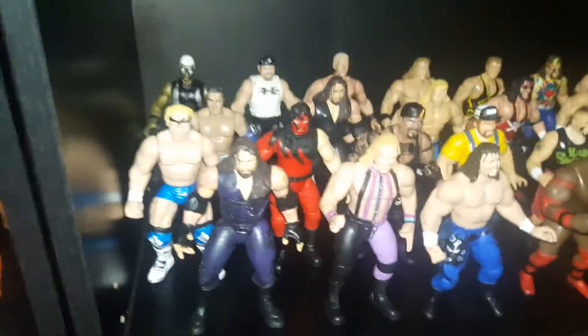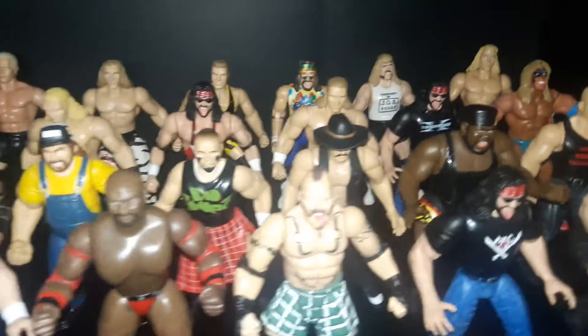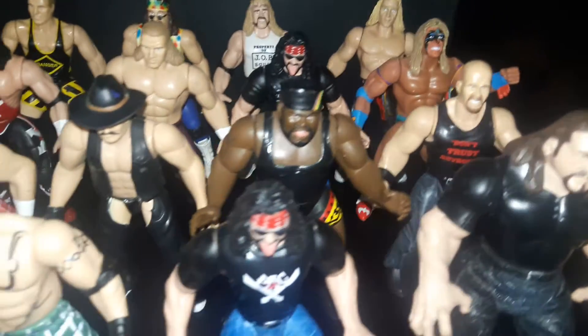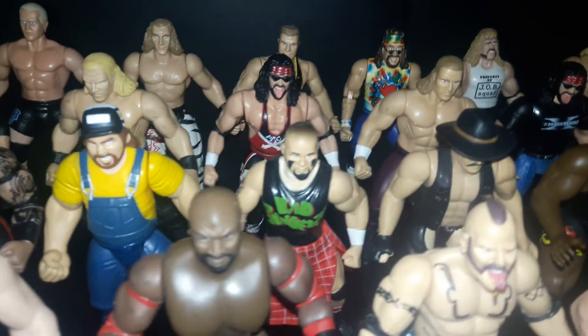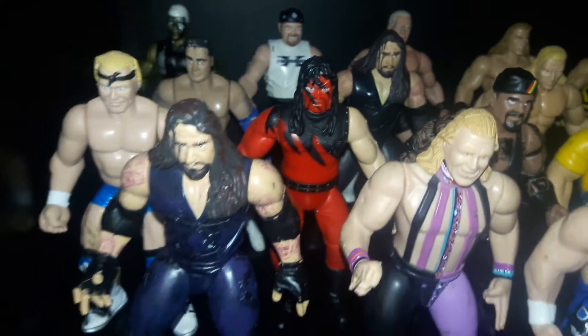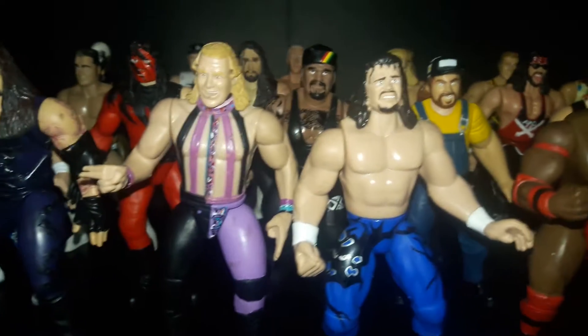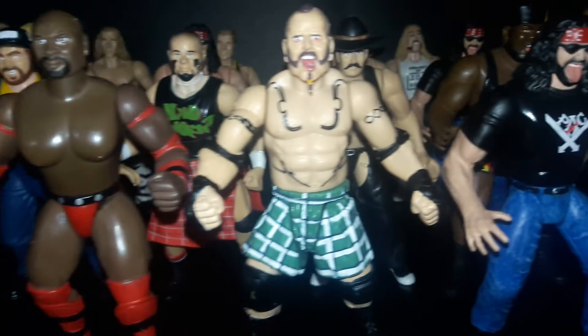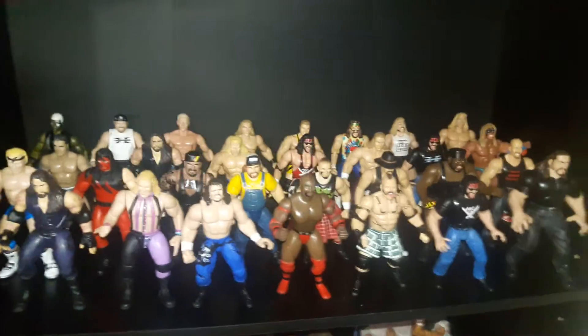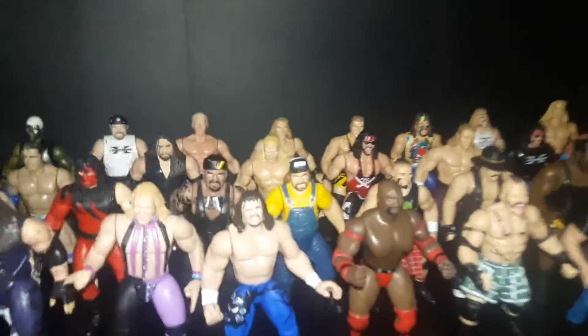Let me show you the guys that I've already put on my shelf — I'll tell you which ones are from them. Got a lot of the old school guys. Right back there we got X-Pac, Stone Cold, all these guys in the second row, and all the guys in the first row. It definitely helped add to my Jakks Pacific old school collection. I only had about half the shelf filled, and now the entire shelf is filled.